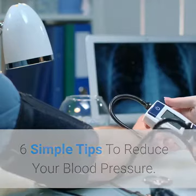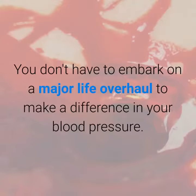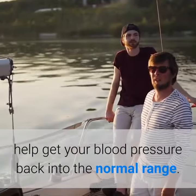Six simple tips to reduce your blood pressure — small changes to lower your blood pressure. You don't have to embark on a major life overhaul to make a difference. Here are six simple tips for actions you can take to help get your blood pressure back into the normal range.